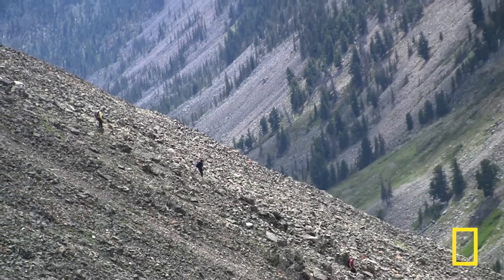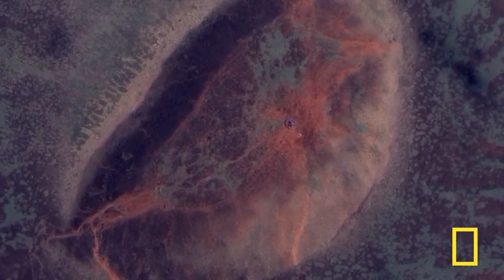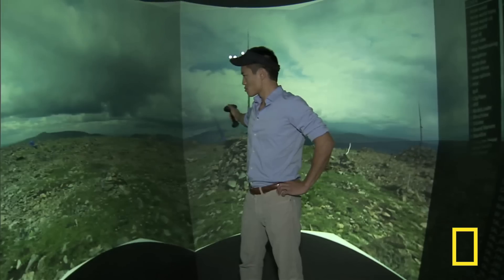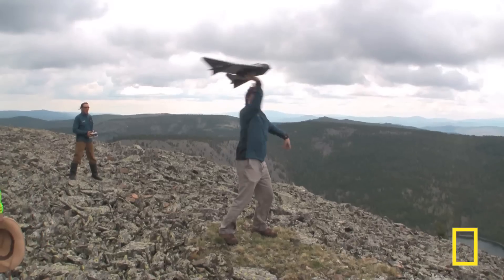And they'll do it without turning over a single stone. It's a revolutionary, non-invasive approach to archaeology that uses some high-tech tools: 3D virtual reality, ground-penetrating radar, and unmanned aerial vehicles.